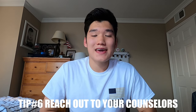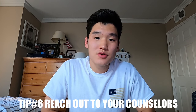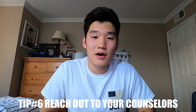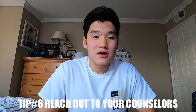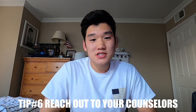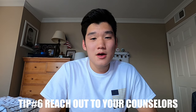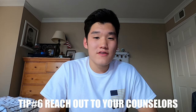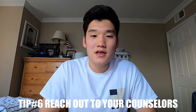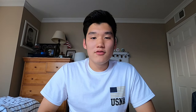Helpful tip number six: get in touch with your high school and Academy counselors as soon as possible. Your high school counselors will help you through the process, and if they don't know it yet, they'll research it. Definitely take advantage of your Academy counselors — for me, my Naval Academy blue and gold counselor wasn't as helpful as I hoped, but my West Point counselor was very helpful. Your Academy counselors have special access to your application profile.